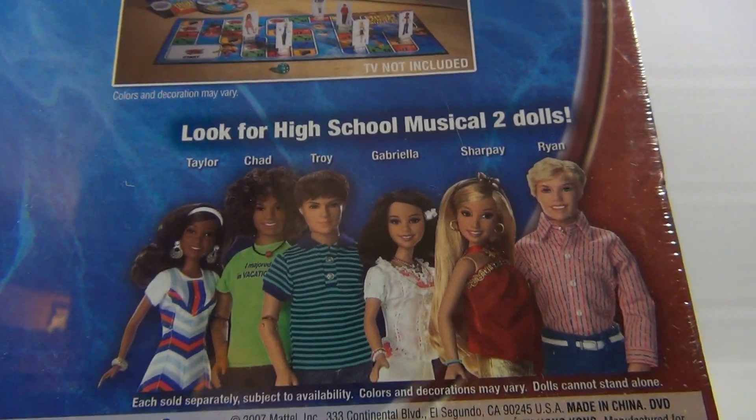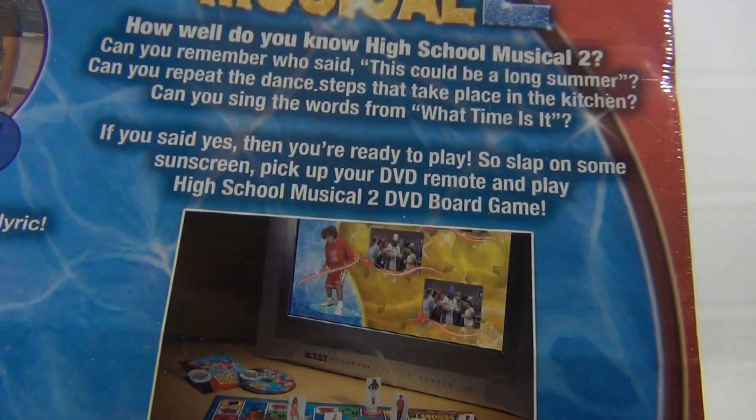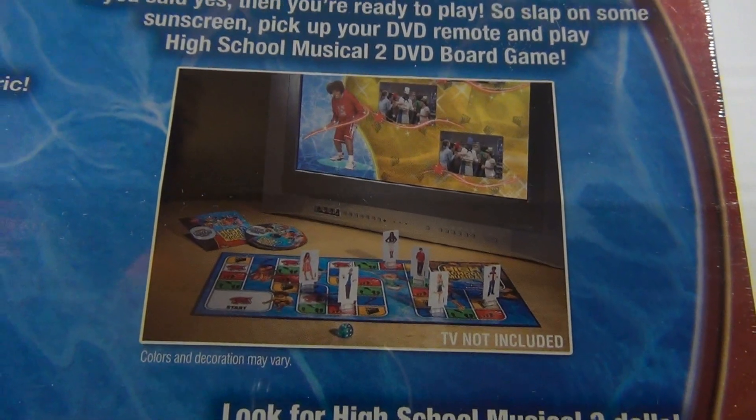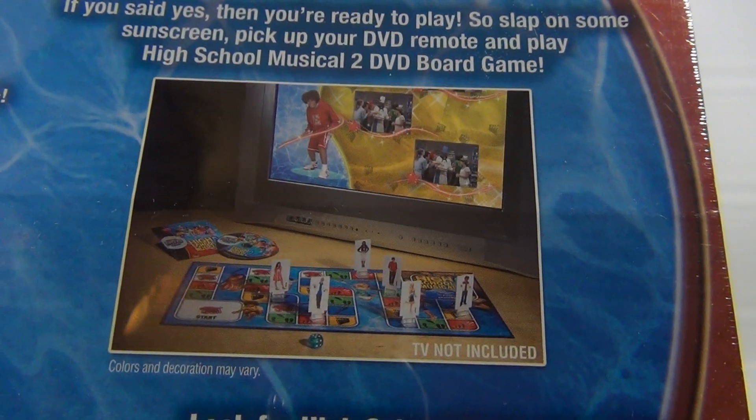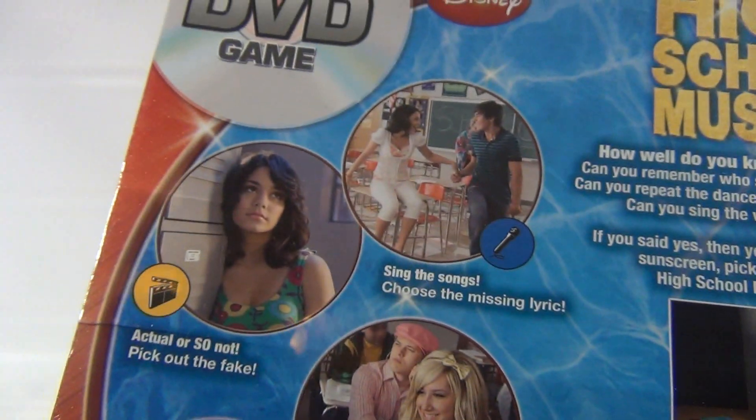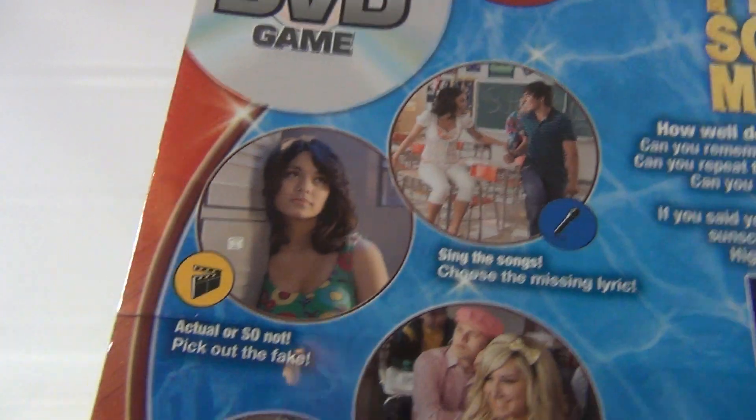Look for the High School Musical 2 dolls — they look so nice. That's what the game looks like. There's actually a game board in here, a spinner, or that's the DVD, and then the game board pieces and a die. It says: sing the songs, choose the missing lyric.